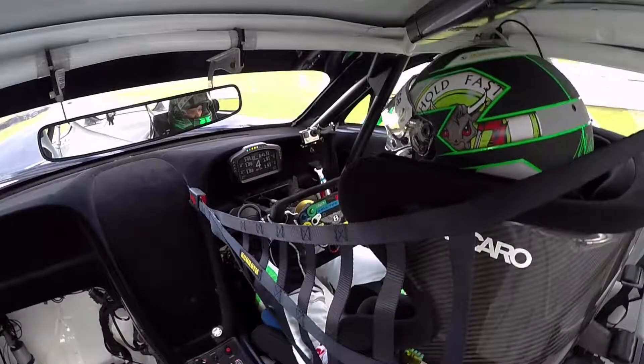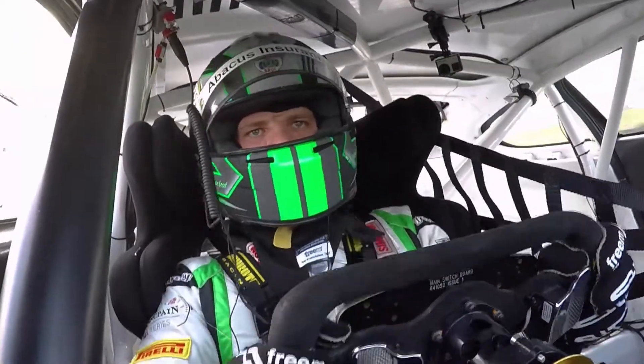Coming down, lifting for Brooklands Chicane — braking off-line slightly, again in tight, little spurt of power, then get it stopped for the left.